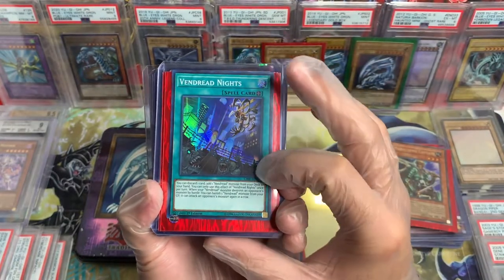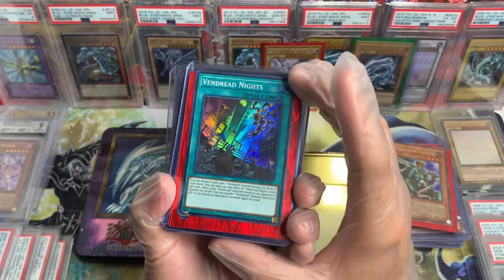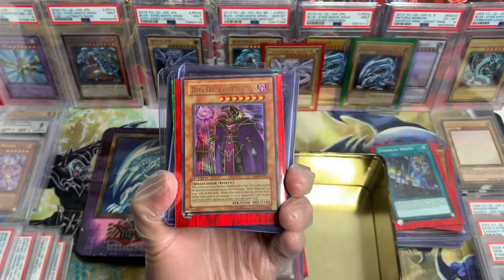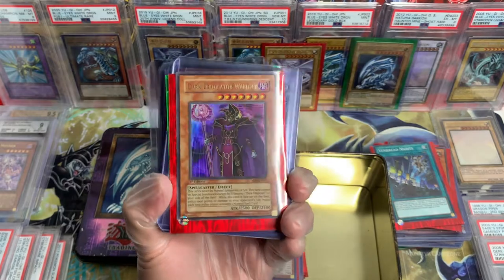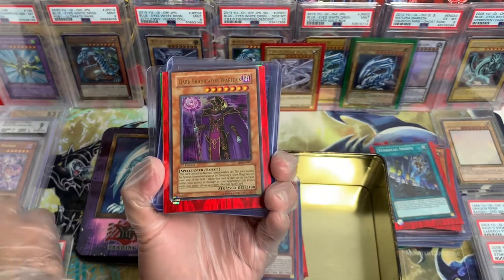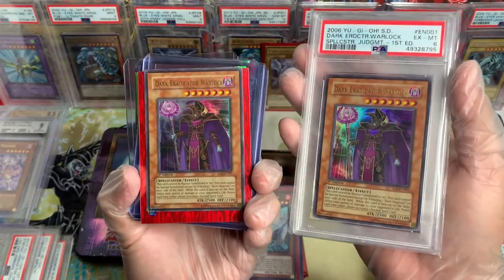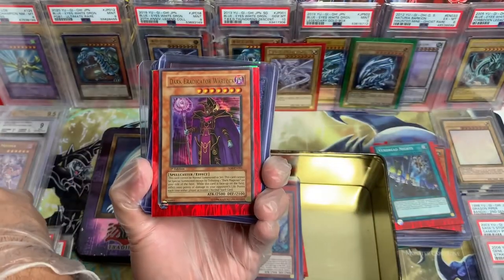We got this card from a recent set, but it's First Edition too. That artwork though — beautiful. Oh, Dark Eradicator Warlock! Nice. First Edition. I actually just got a PSA slab the other day — PSA 6, but it's beautiful. Such an OG. 2006.